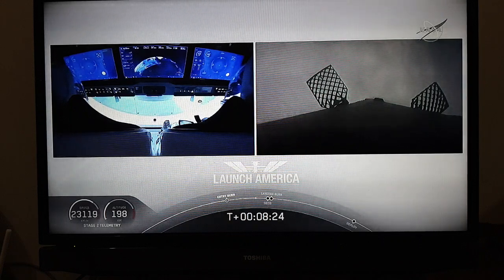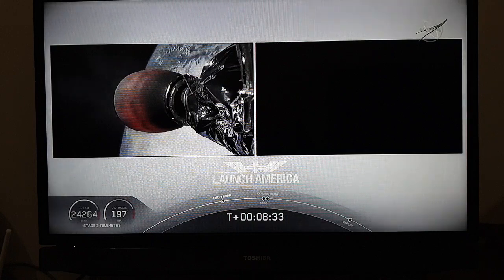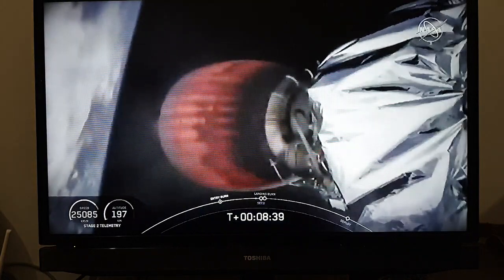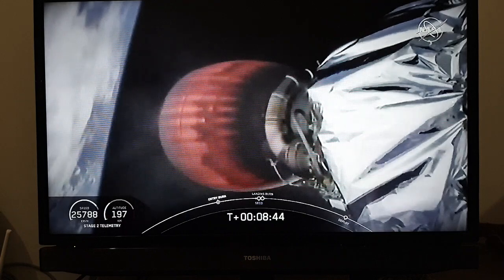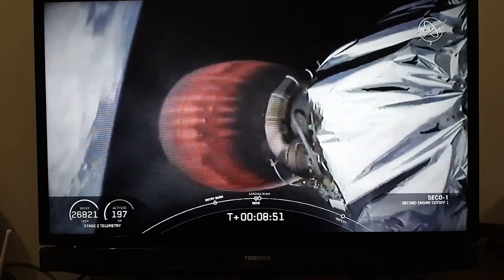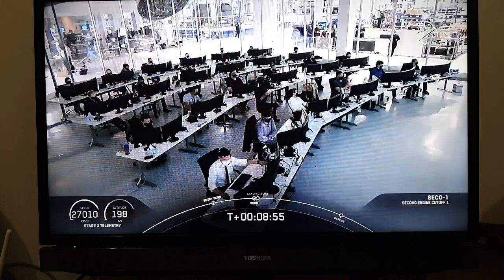We are coming up about 25 seconds away from SECO, or second engine cutoff. This is also the point where Bob and Doug are experiencing their highest G-force — we're seeing the counter tick up to right about 1.8. They're now in their final abort zones; if they were to abort at this point it would either be abort to orbit or to land off the coast of Ireland. Standing by for second engine cutoff. Engine shutdown. Stage 1 landing burn.